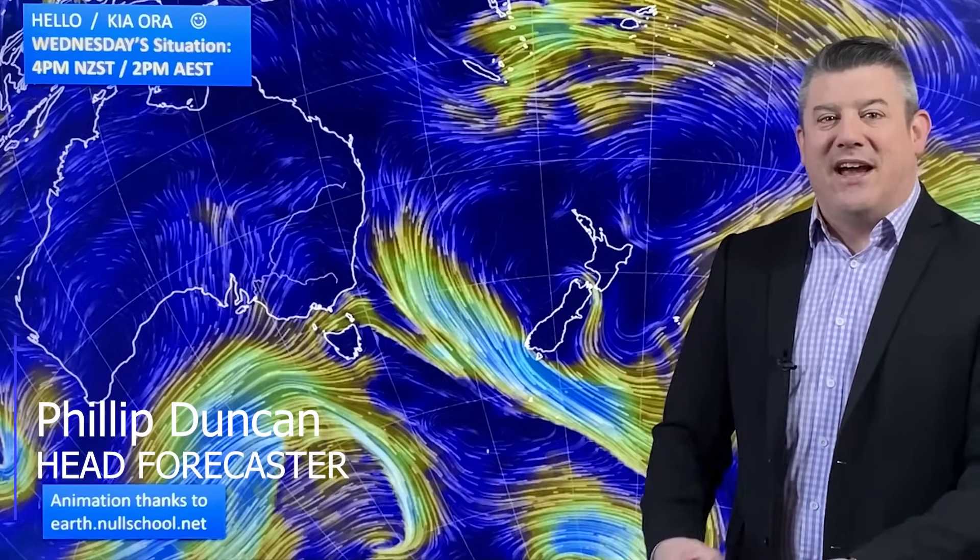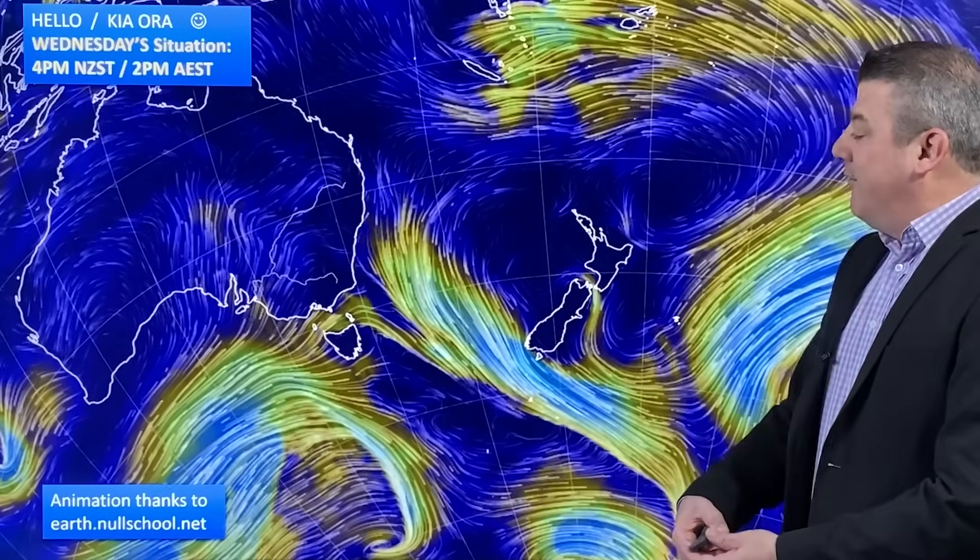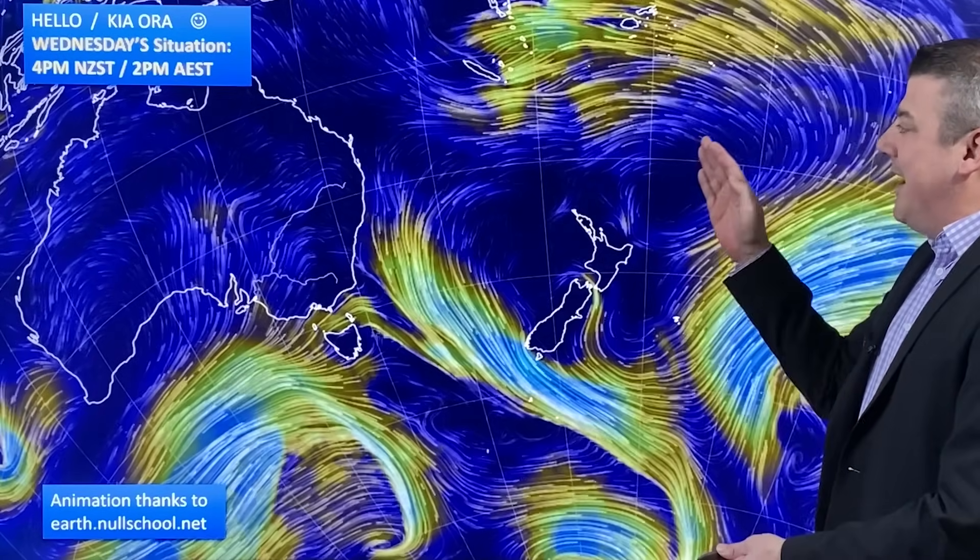Hello, kia ora. I'm Philip Duncan, thanks for joining us for our Wednesday weather update for August the 30th. High pressure is still in charge of New Zealand but it is starting to slide away. The animated wind map today